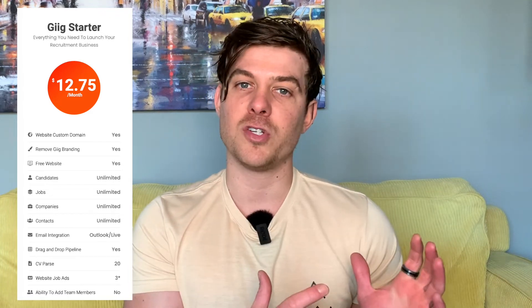The second package is the Starter Pack. This is for those recruiters that are ready to launch their online brand, because it allows you to unlock the ability to connect your own custom domain and URL to the website. Along with that, we will also allow you to remove the Gig branding from the website, and it gives you a bump on the usage of some of the features in the freemium model.